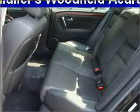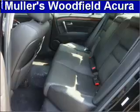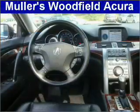Premium wheels lend a distinctive appearance. A premium sound system is just one of the benefits of owning this vehicle. You will appreciate the safety feature of anti-lock brakes. Indulge in the comfort of heated seats.